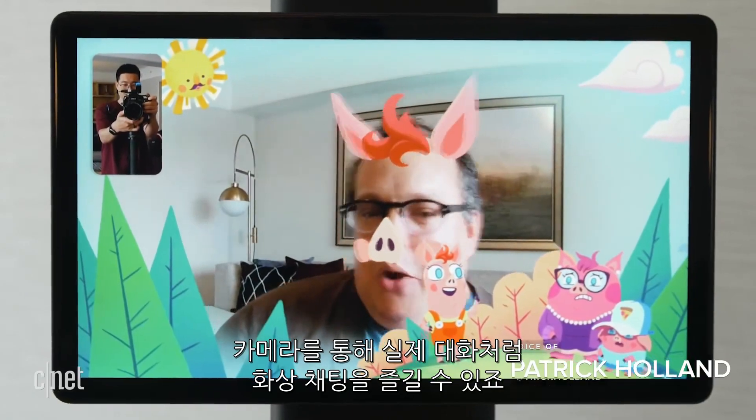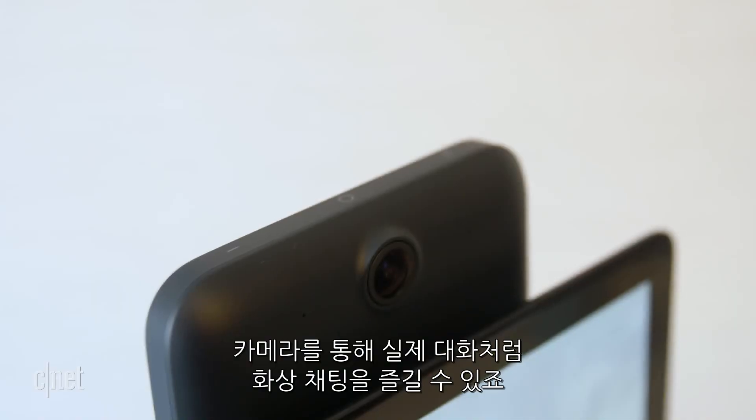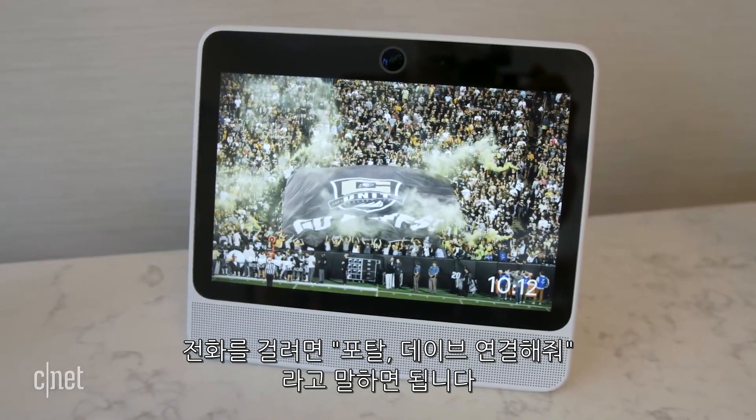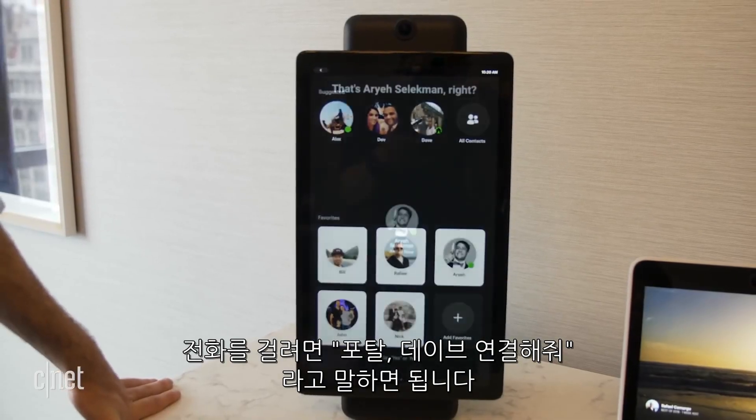It aims to take Messenger video chats and make them feel more like conversations. To call someone with Portal, I simply say, Hey Portal, call Dave, or whatever the name is of the person you're calling.